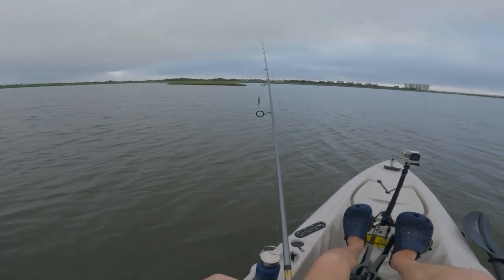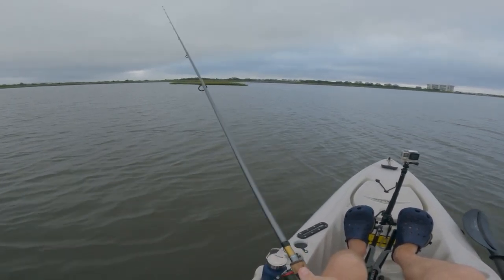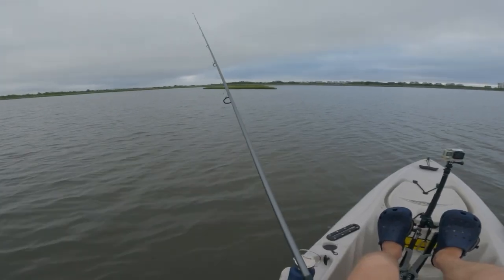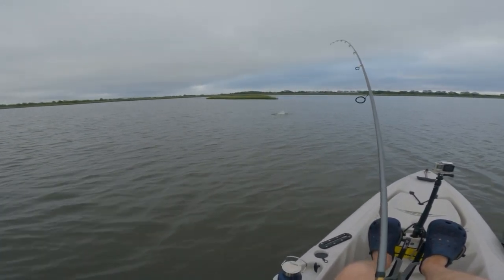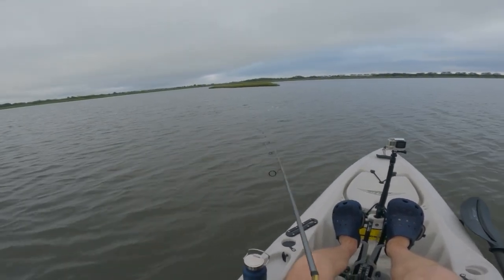All right guys, let's try this little island. A lot of the time there is usually a red sitting — see, I just saw something blow up on the point, or something jump at least. Some kind of sign of distress. A lot of the time redfish will like to stack up. See, there's one right there. Got him! Knew it. What did I say?